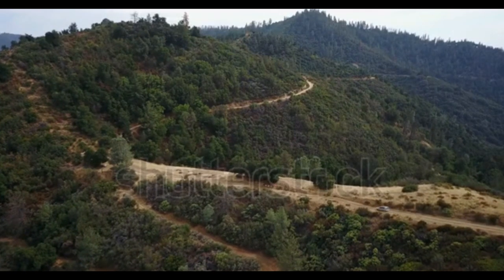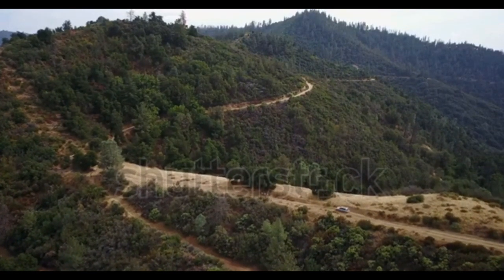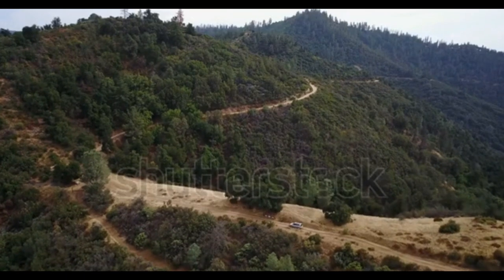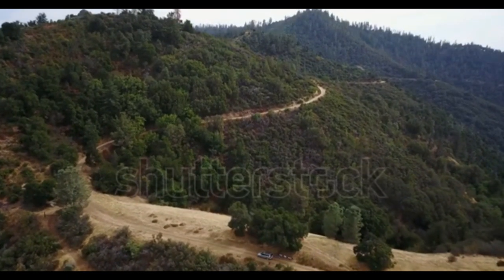The 2.5X Limited adds fog lights and stainless steel tailpipes. The 2.5XT Touring adds HID headlights and a rear roof spoiler. Turbocharged 2.5XT Premium and Touring models also add a functional hood scoop to the package.